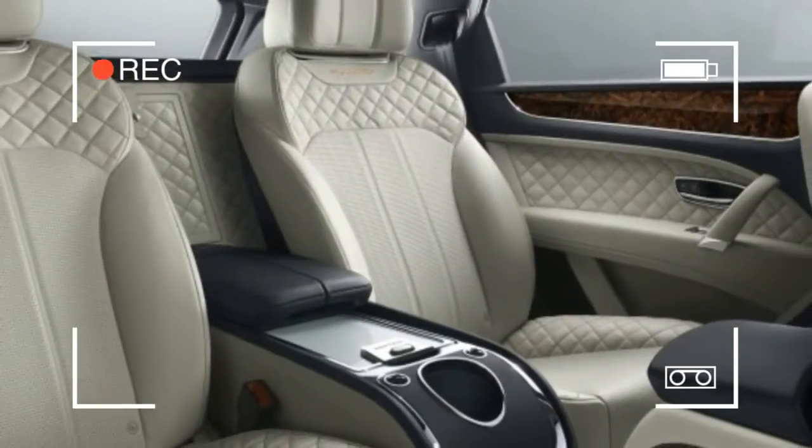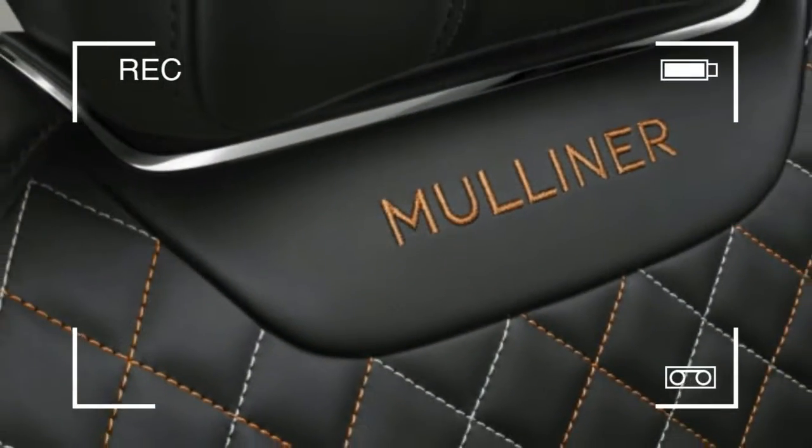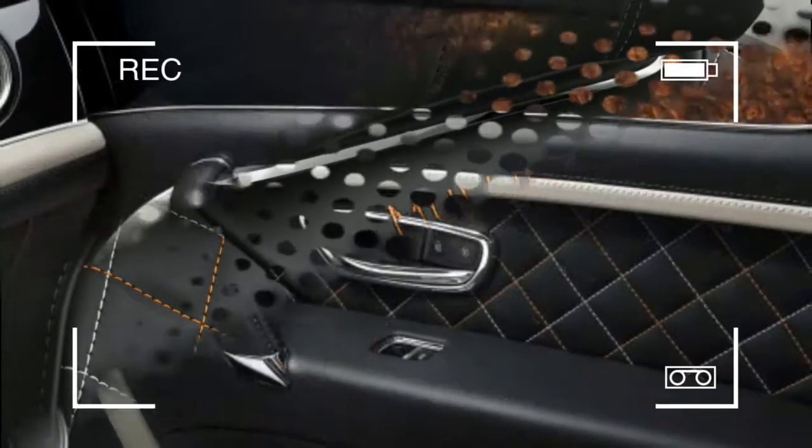Those latter folks, particularly, may be interested in the 2018 Bentayga Mulliner, which brings a raft of Bentley bespoke specialness that will send the sticker price even higher.